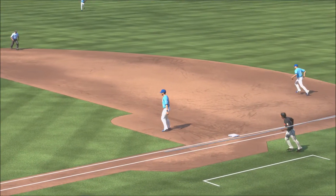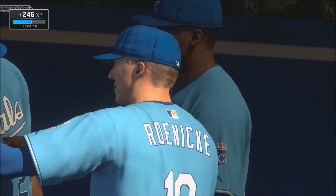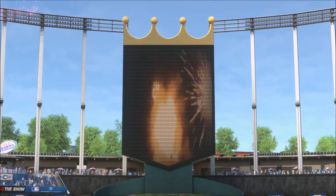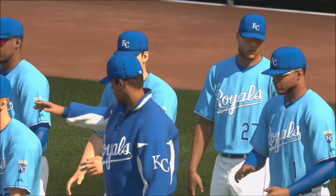If you guys like the video, subscribe — all the content is from the Kansas City Royals franchise. Comment below if you liked this video. Best win for the Royals so far, 2-0. Got off to a very nice start of the season, and we'll see if they can keep it up going all the way to the postseason.